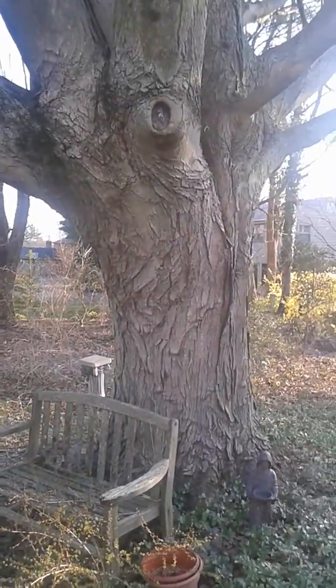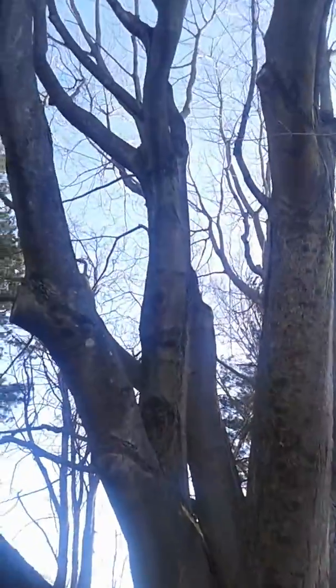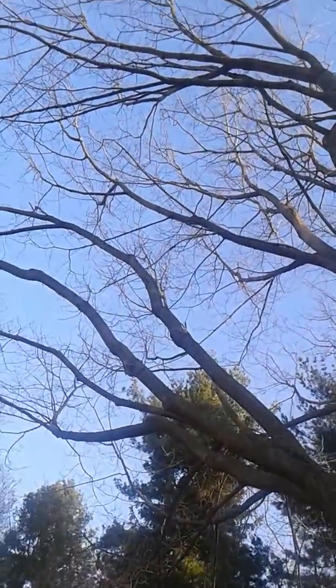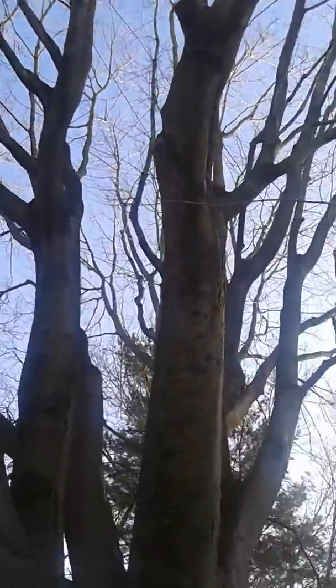I'm really in awe of this tree. It cuts down on AC costs. It's beautiful — it's even more beautiful with leaves on it.